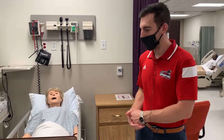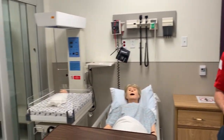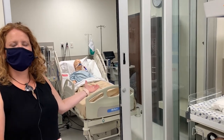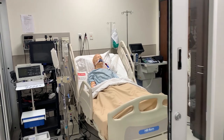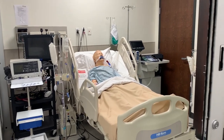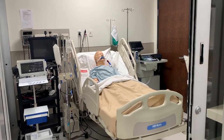Right now I'm next to our birthing simulator, which the students here lovingly call Pregnant Patty. They'll be working with Pregnant Patty a lot during their maternal and newborn clinical rotation. And I'm standing in front of this isolation room, which they use more as a critical care ICU area, but we also wanted to point out that the lab actually has these isolation rooms so that you can experience more of a real experience of what these negative pressure rooms look like.